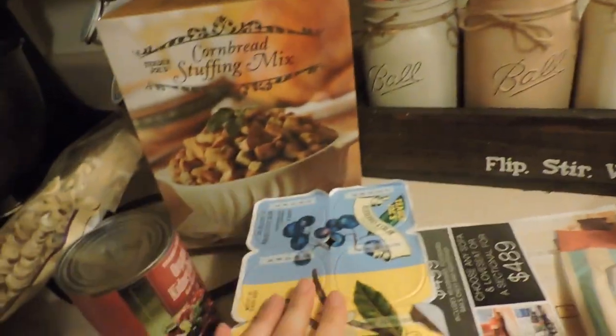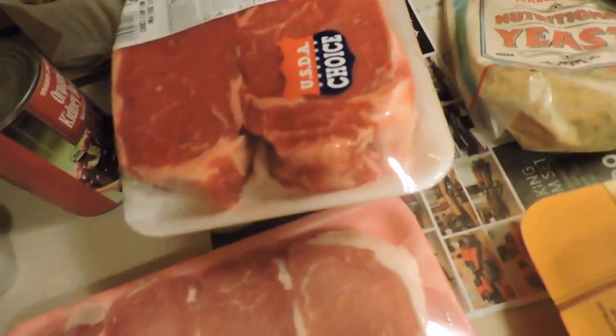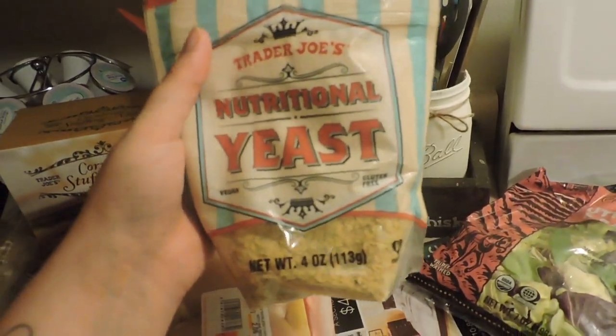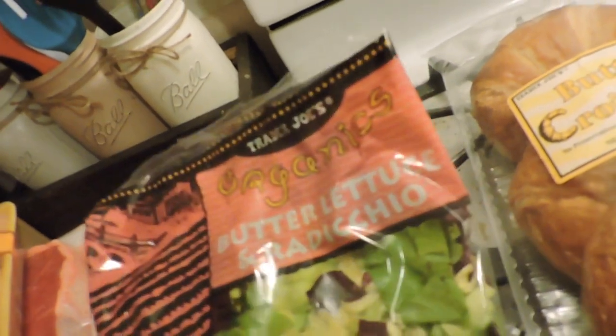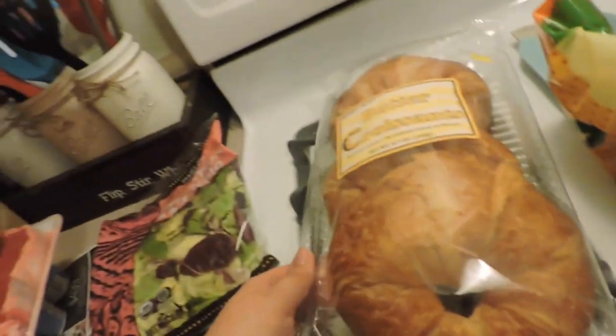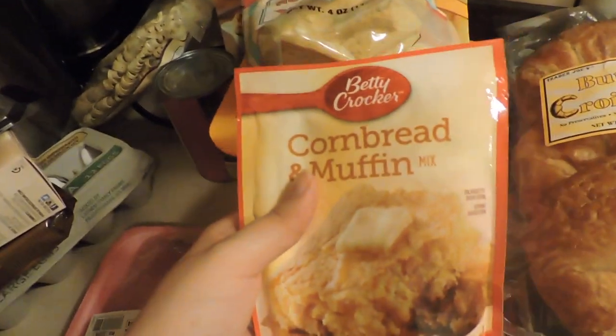Some blueberry and vanilla yogurt, some New York strip steaks, some velvety pork chops, some chicken, some yeast — this will be for Thanksgiving and for our homemade pizza — some butter lettuce and radicchio from Trader Joe's, and some butter croissants. My husband wants to make sandwiches out of these.